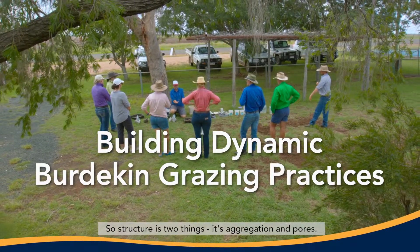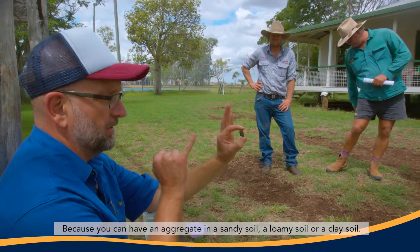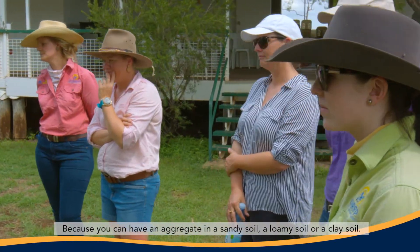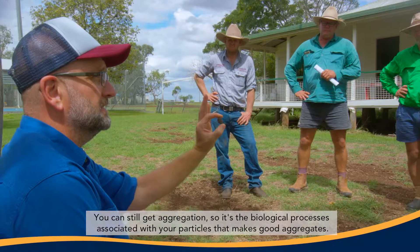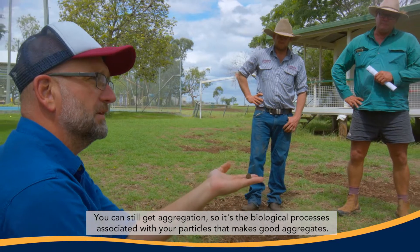Structure is two things: aggregation and pores. What makes an aggregate? Because you can have an aggregate in a sandy soil, a loamy soil, or a clay soil — you can still get aggregation. It's the biological processes associated with your particles that makes good aggregates.